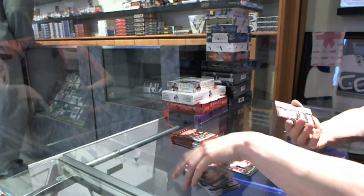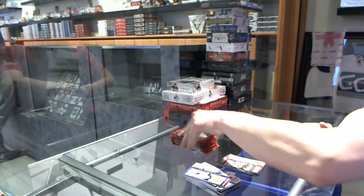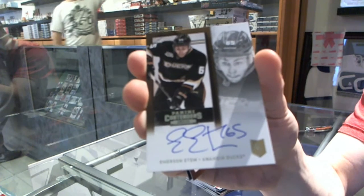We've got a rookie numbered to 600 for the Calgary Flames, Chad Billings. Rookie autograph for the Anaheim Ducks, Emerson Etem.